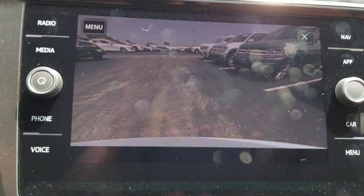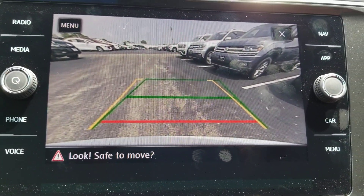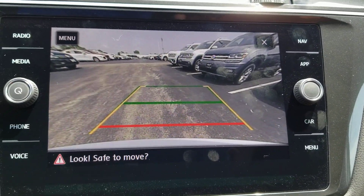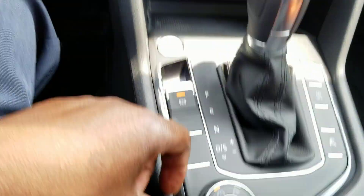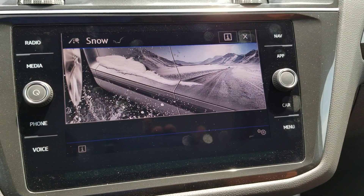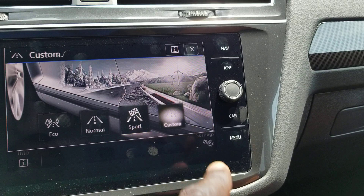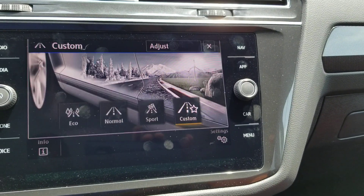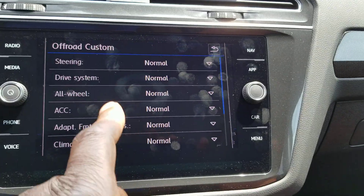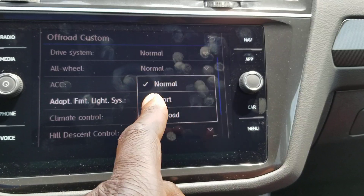We do have a backup camera. It has trajectory steering in yellow. The static line is in green, and then the red line signifies where your bumper is. This being an all-wheel drive vehicle, it has this knob here as well, so I can turn it to snow. For the roadway, I can do eco, normal, custom, or sport. And then up here I have off-road and off-road custom.